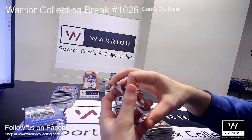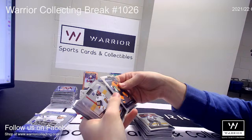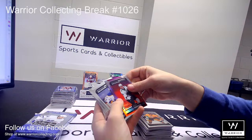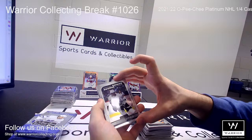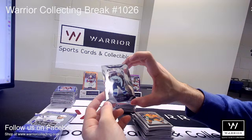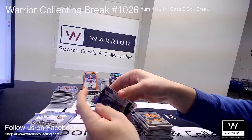Followed by base. Got a Retro for the Blues of Jordan Binnington. Got a Sunset Marquee Rookie of Lane Pederson for the Sharks. Another Marquee Rookie of Brett Murray for the Sabres. A Marquee Rookie of Quinton Byfield for the LA Kings. A Marquee Rookie of Zach Jones for the Rangers. And an Alex Newhook Die Cut for the Avalanche. Followed by base.